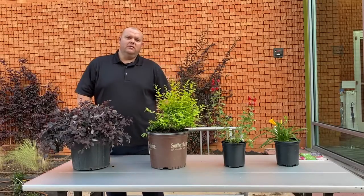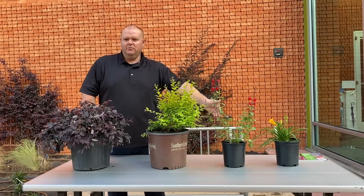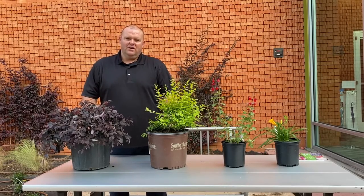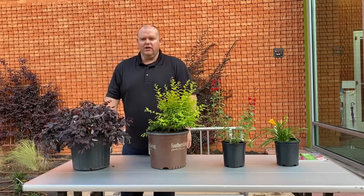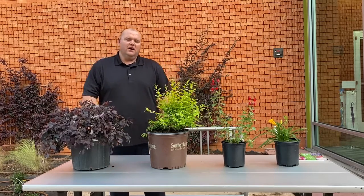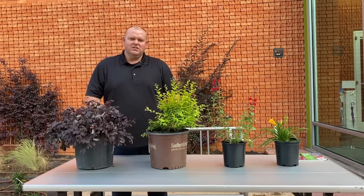Good morning, my name is Archie and I'm with the Parks Department here at the city. I thought I'd come on and tell you a little bit about what we've been doing. As you can see, I have some plants here in front of me. We've been doing a lot of planting around town, trying to get caught up on some landscaping, taking advantage of the places that are less crowded right now.